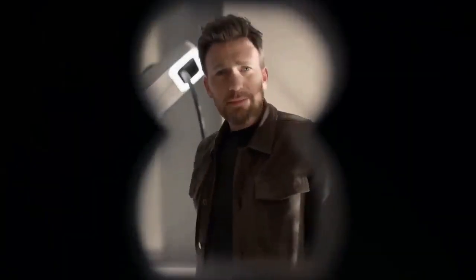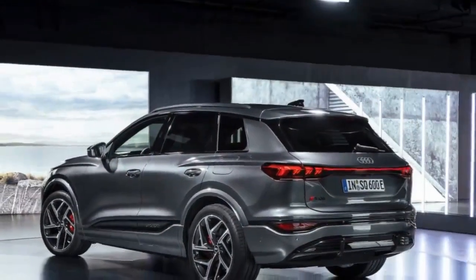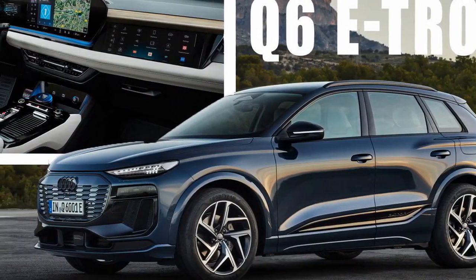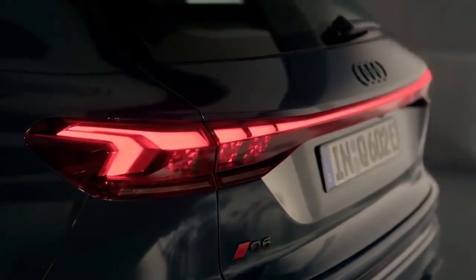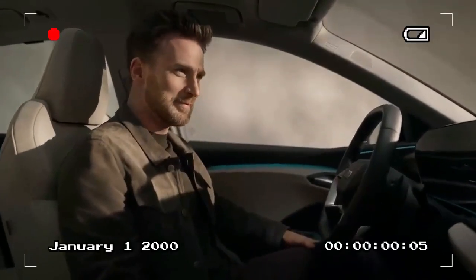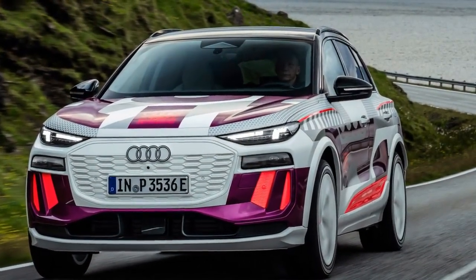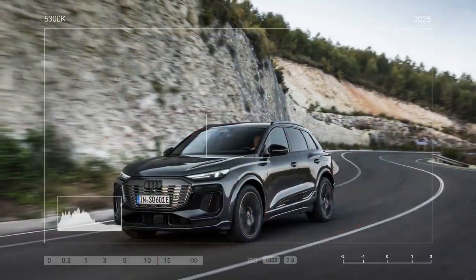Measuring nearly 188 inches long, the new 2025 SQ6 and Q6 are large by European city standards but are perfectly sized for the North American luxury car market, where they will debut in November. Despite being made and tested in Europe, this mid-size crossover SUV is designed to appeal to American buyers, where the German brand sells about 40% of its global vehicles. It's no surprise that this five-seat crossover SUV competes with the best-selling Tesla Model Y. However, in terms of build quality, composure, and in-car technology, it surpasses Tesla by a significant margin.